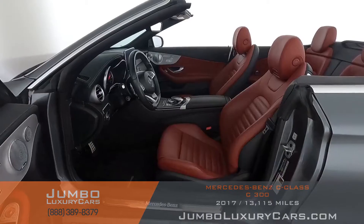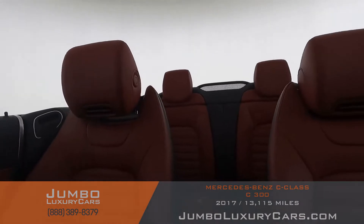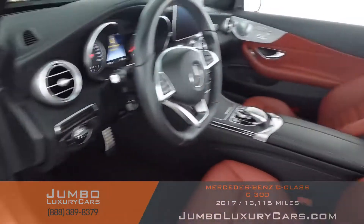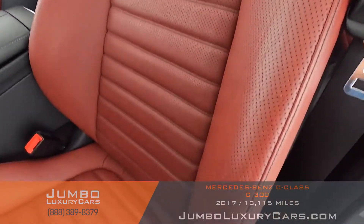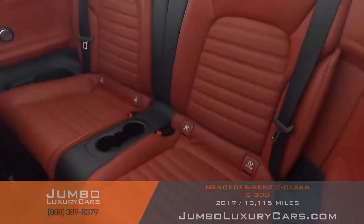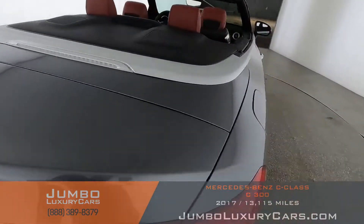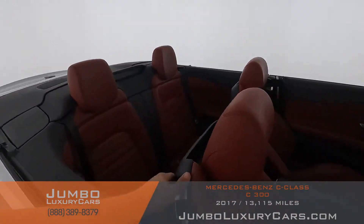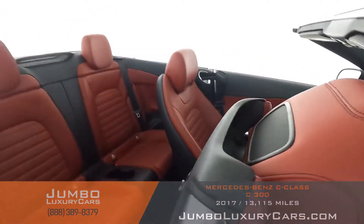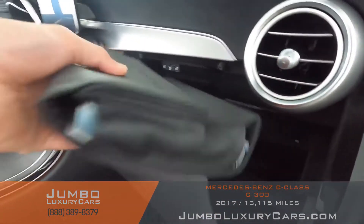Now let's check out the interior rear. All buttons are in excellent condition. The driver's seat has minimal wear and tear. Here's another angle of the back seats — everything looks great. The passenger seat is in excellent condition as well. In the glove compartment we have your owner's manual.